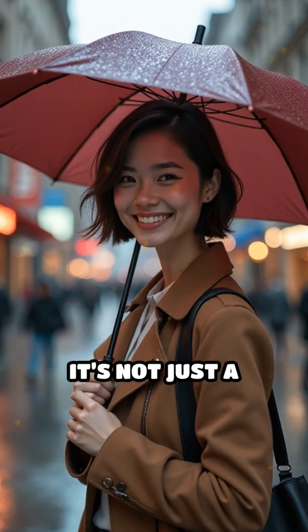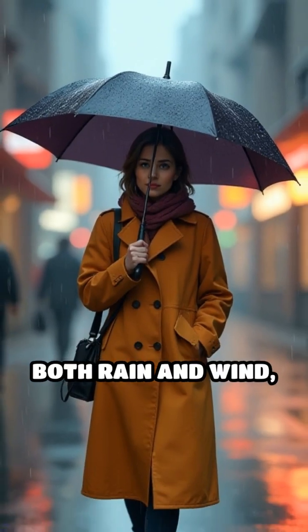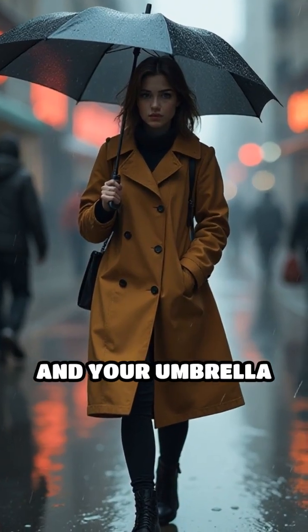remember, it's not just a stylish touch. It's a practical innovation that keeps you protected from both rain and wind, making your walk in a storm a little less stressful and your umbrella more durable.